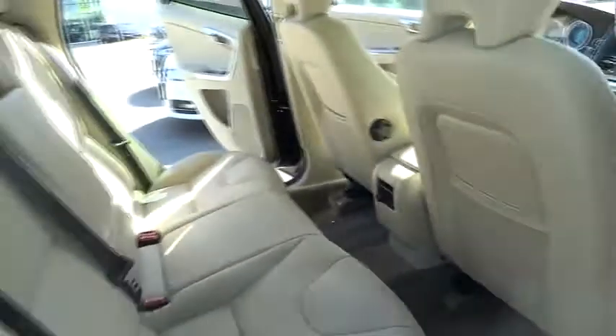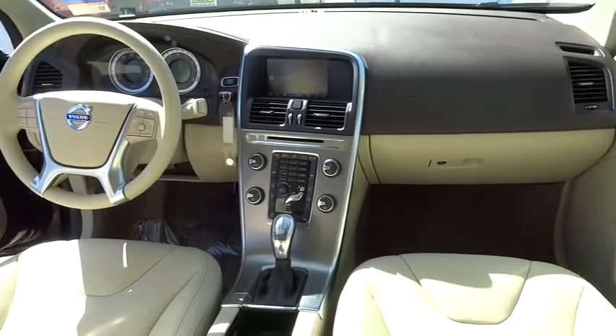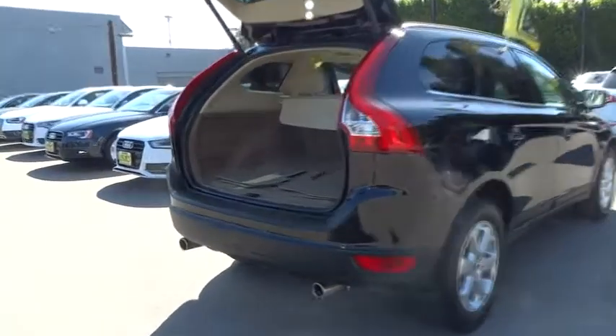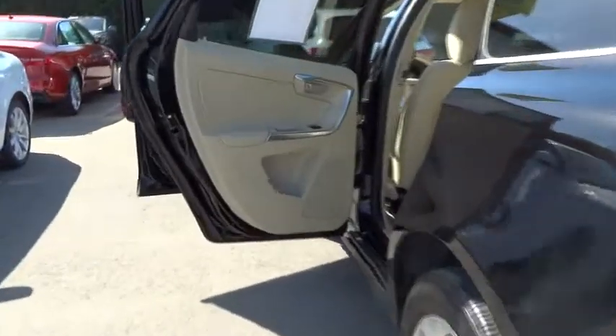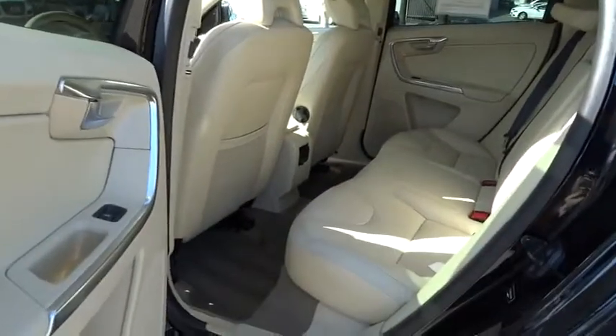AM FM stereo radio, FWD, power door locks, power windows, MP3 playback stereo, rear window defroster, trip computer. Come take a test drive today. Let's have a test drive.